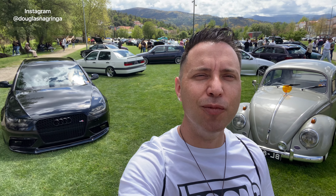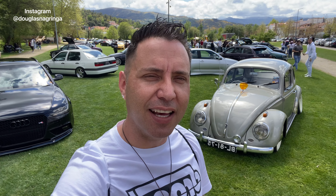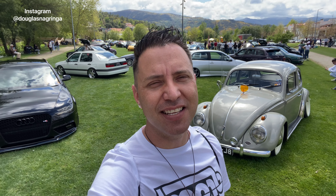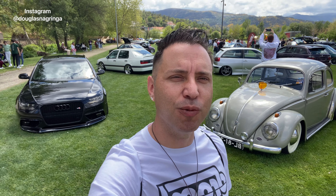Salve pessoal, eu sou o Douglas, seja muito bem-vindo aqui no Douglas na Gringa. Aqui eu costumo dizer que a mídia não mostra. No vídeo de hoje, tô aqui no evento Lowest Coja e vocês vão acompanhar todos os carros que tem aqui. Vou fazer vários vídeos, não vai ser um vídeo só, senão vai ficar muito comprido. Peço pra você se inscrever no canal, comentar, compartilhar, fortalecer o canal pra eu continuar trazendo conteúdo automotivo pra vocês. Bora lá!